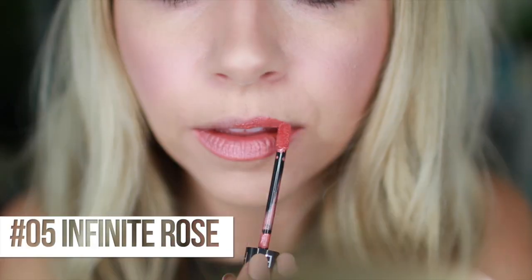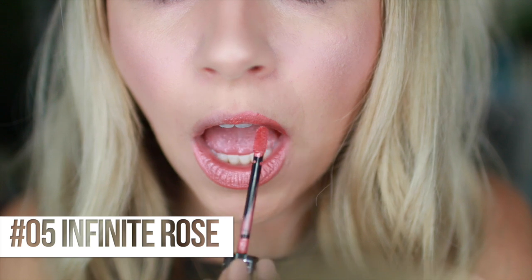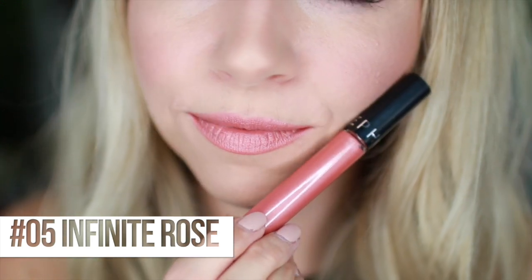Next we have number 05, Infinite Rose. This looks like it has a little shimmer - they're described as mattes or satins, so this might be the satin type. We're getting into the pinks! This is a really pretty peachy, rosy color. Very pretty - I think the shimmer suits that color, it's subtle. It would be a good summer, beachy color.